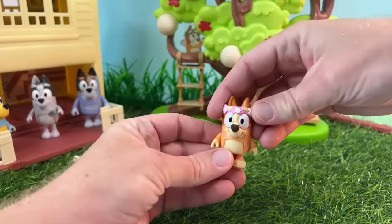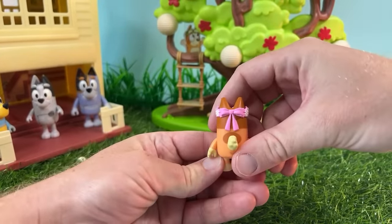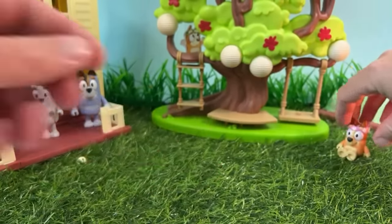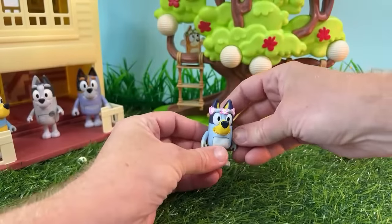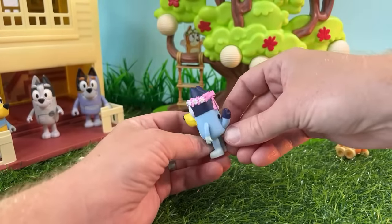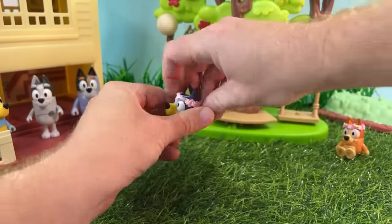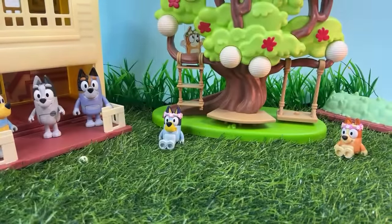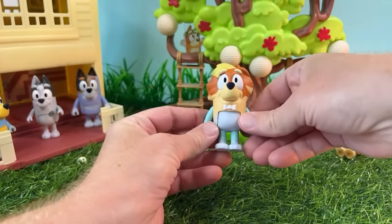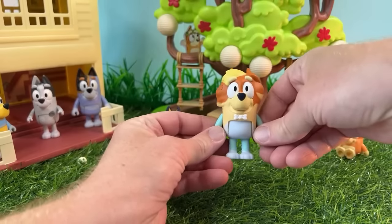We've got Bingo with her floral headdress and a cute little bow in the back. We've also got Bluey, who was the lead flower girl in the episode of The Sign, and she's got her really neat floral headdress as well. And of course we've got Rad — the update to Rad is this nice little neat bow tie that he wears for the wedding.